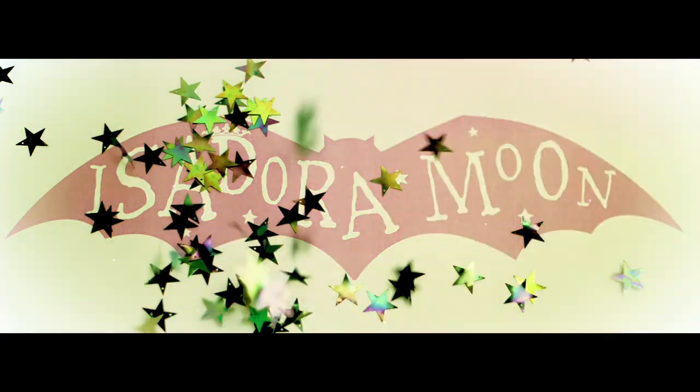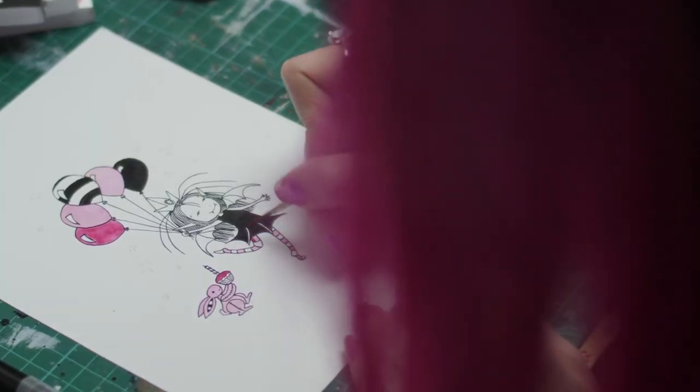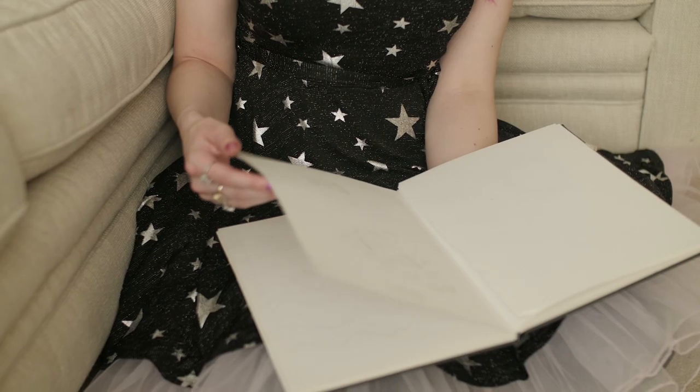My name is Harriet Muncaster and I'm the author and illustrator of Isadora Moon. Isadora Moon is a little half vampire, half fairy girl and the stories are really about the challenges that come along with being a vampire fairy in a human world.